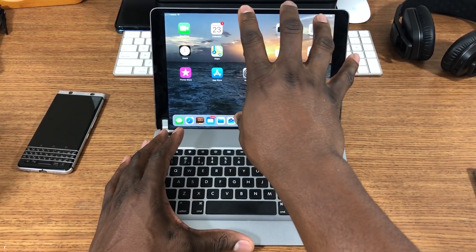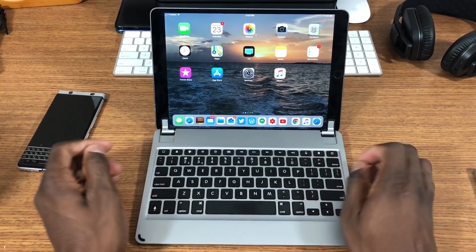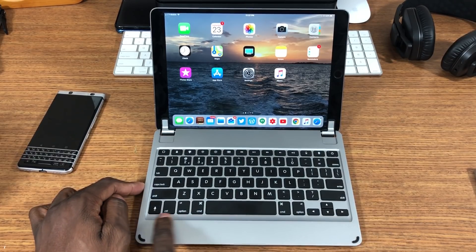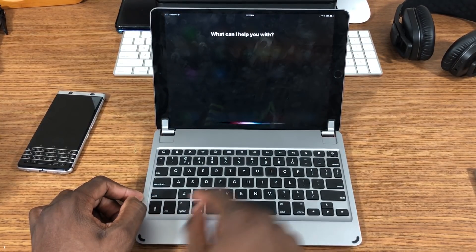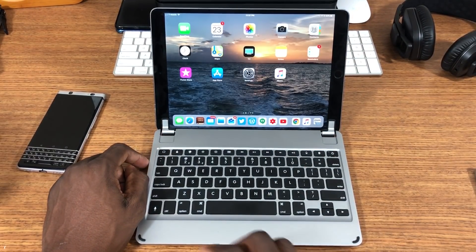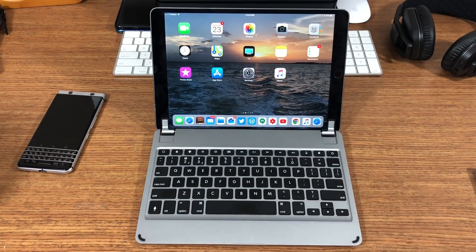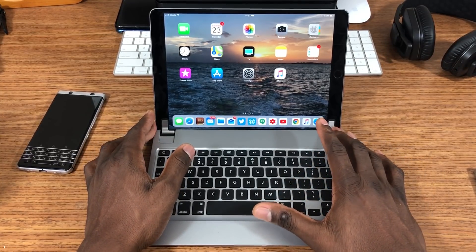This is the Bridge keyboard, and the reason I like it is because it has the clickiness and feel of a MacBook. It has all the Apple command keys, Siri via the microphone button, and your control center. It's completely customized and optimized for Apple — specifically for Mac users — and this keyboard combination with the iPad Pro is really good.